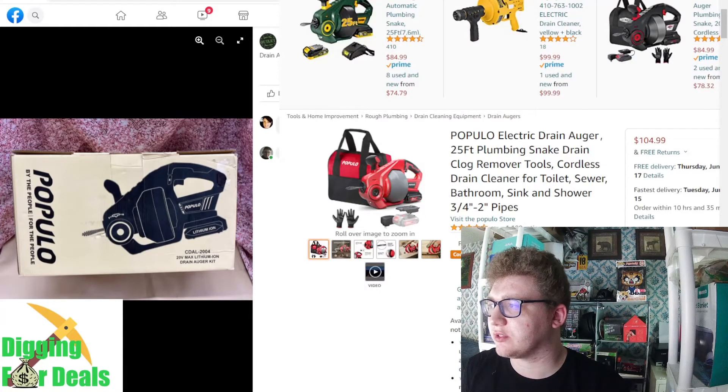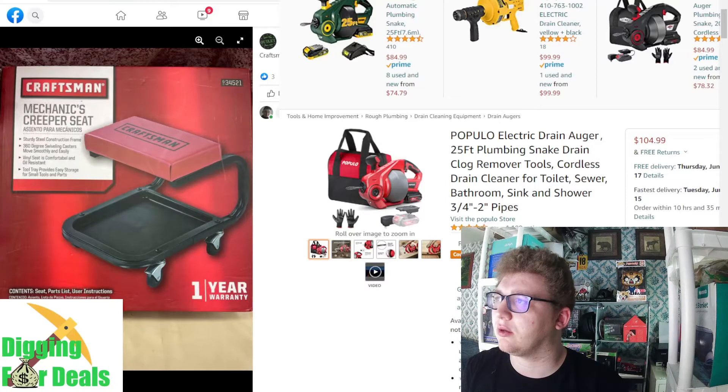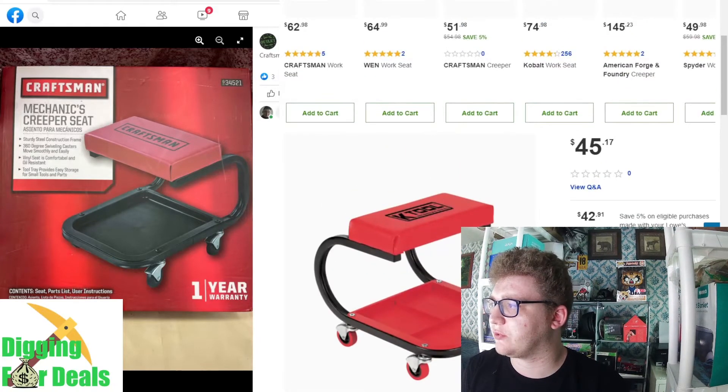Here's a Popolo electric drain auger, which is $104 — just crazy. And a mechanics seat which is $45.